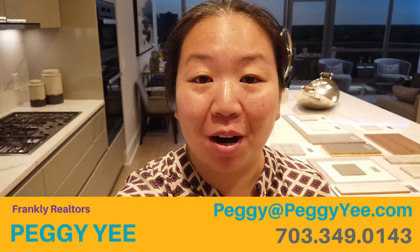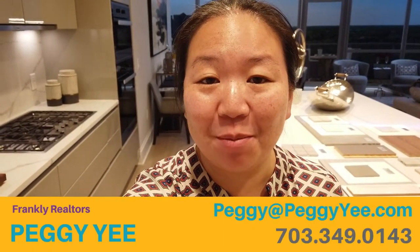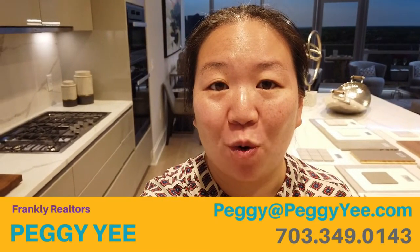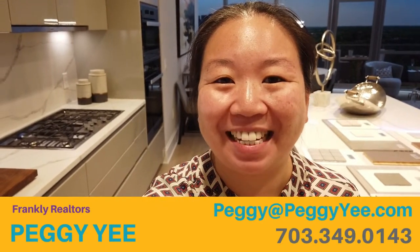So that's a tour of this two-bedroom den at the Monarch. If you guys have any questions about the Monarch or any of the Tyson's condos, feel free to reach out to me anytime. My phone number is 703-349-0143, or email me at Peggy at PeggyYee.com. Thanks.